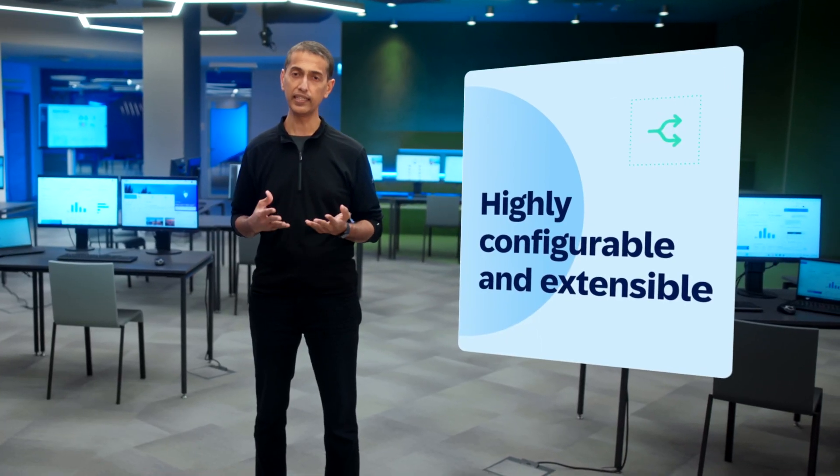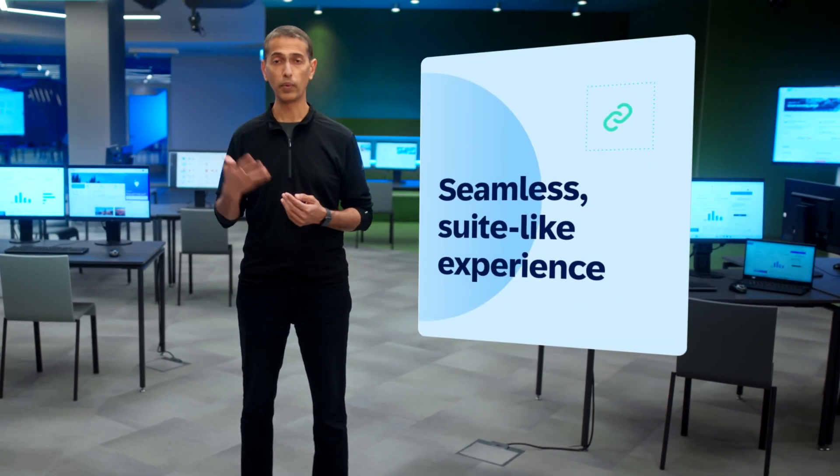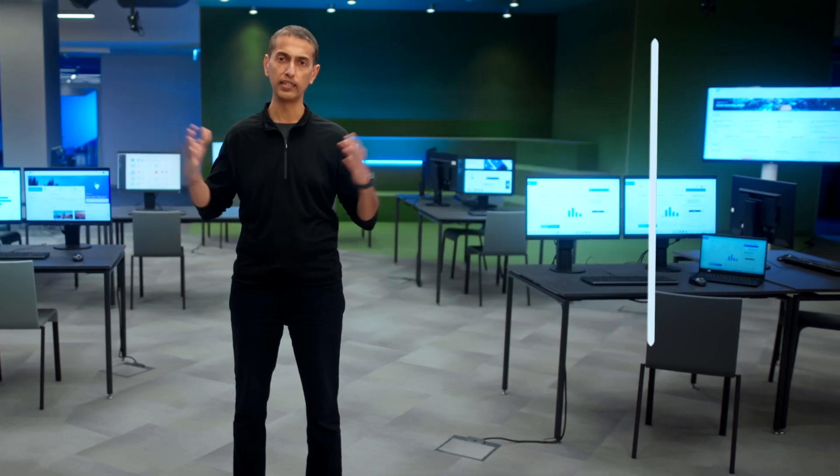First, our software must be highly configurable and extensible to meet your unique needs. Second, we want to deliver a seamless suite-like experience across the entire solution portfolio. Our innovations don't exist in isolation — they're deeply embedded within our product portfolio.